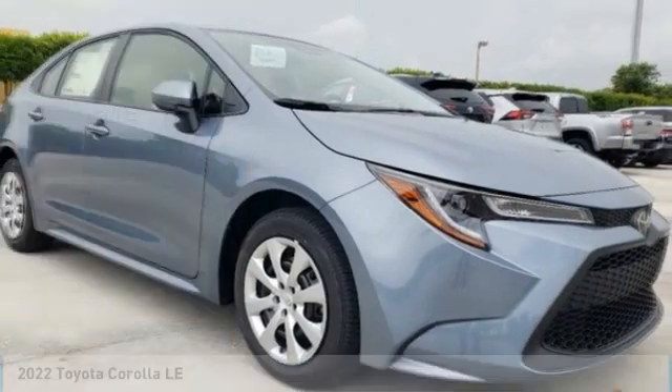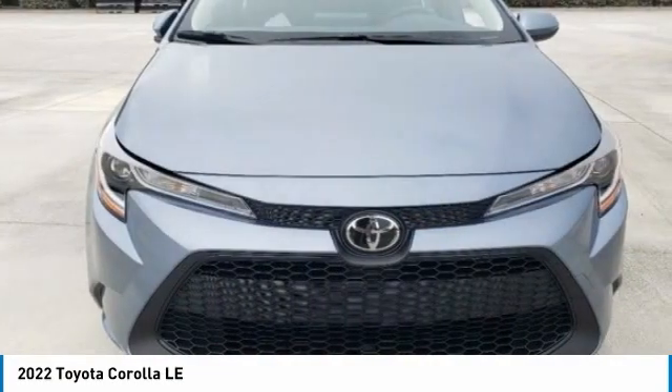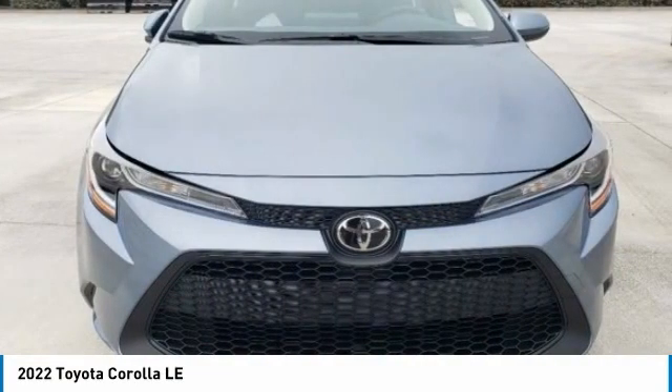Stop by and take a look at the 2022 Corolla. The Corolla is still a great option for those who want dependability, comfort, and value. Here are some of this vehicle's great options.